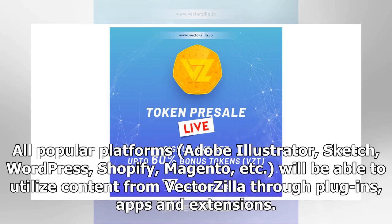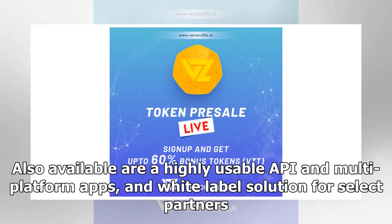All popular platforms — Adobe Illustrator, Sketch, WordPress, Shopify, Magento, etc. — will be able to utilize content from Vectorsia through plugins, apps, and extensions. Also available are a highly usable API, multi-platform apps, and a white-label solution for select partners.